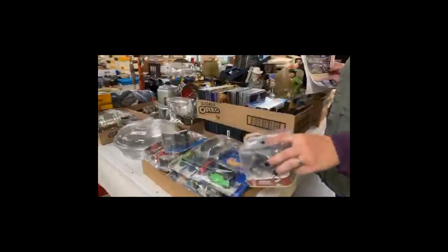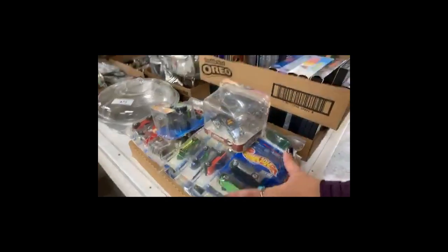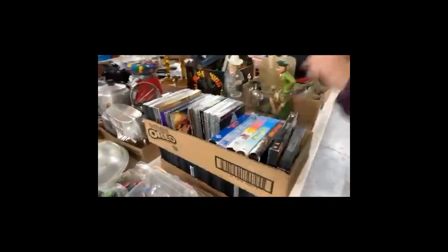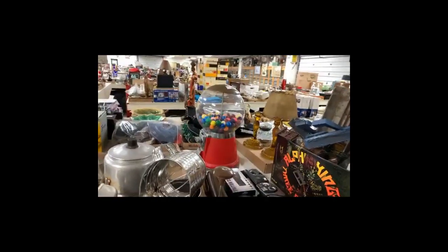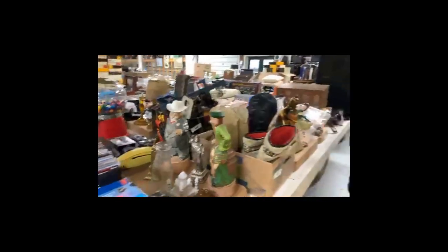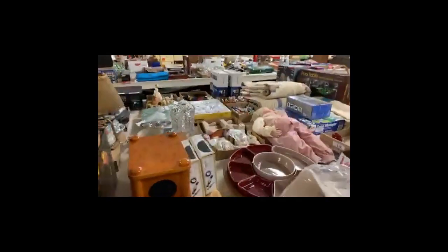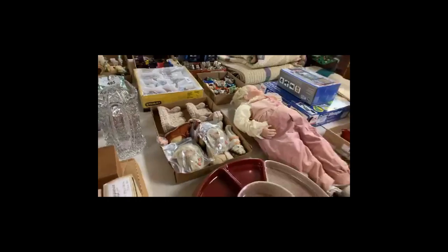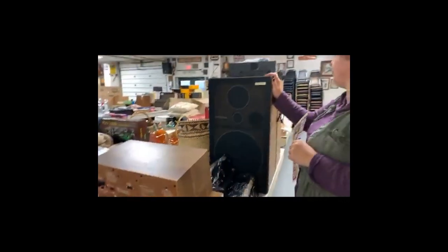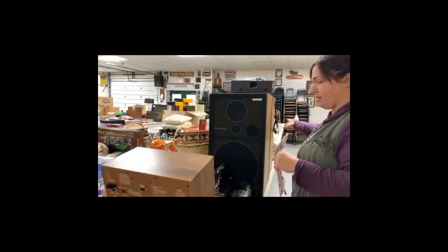I see Hot Wheels toys — you can buy them as collector pieces or to hand out at Christmas time. DVDs and videos. Gumball machine — I have seen those done up really cute for the holidays. I see doll furniture — there was somebody asking about doll furniture the other day. We even have a Pioneer speaker set and a Pioneer radio stereo receiver — there is the sound system. I'm telling you, Dalton, there's something in this sale for every person.